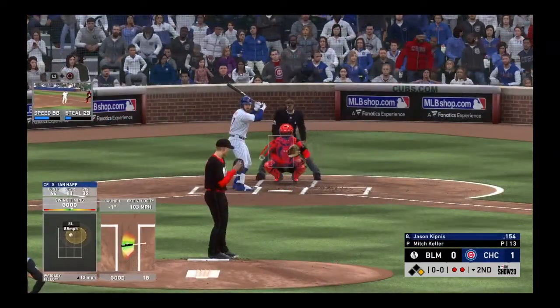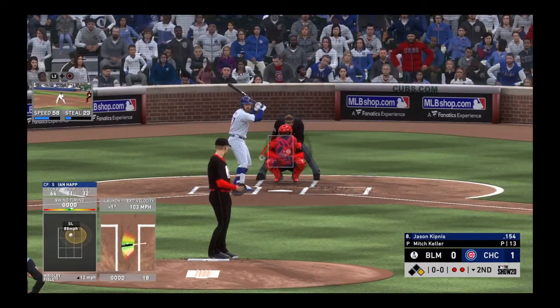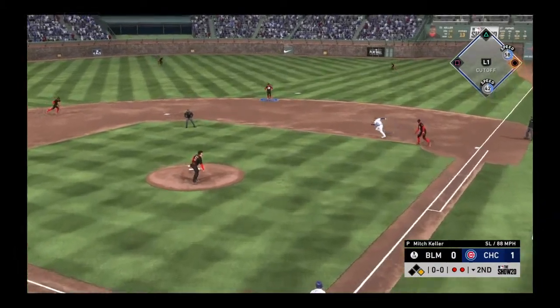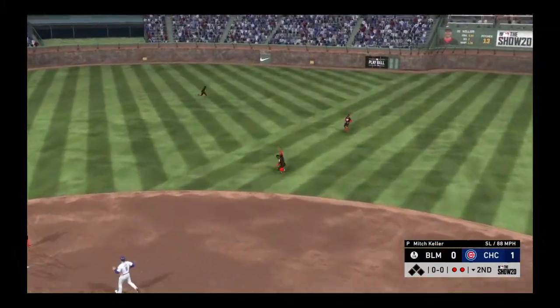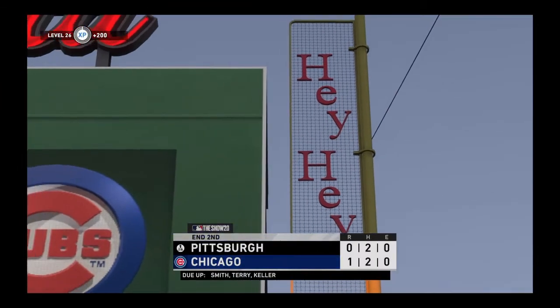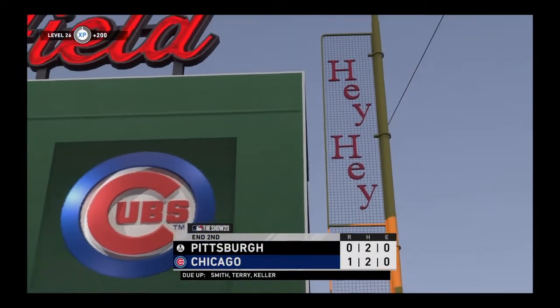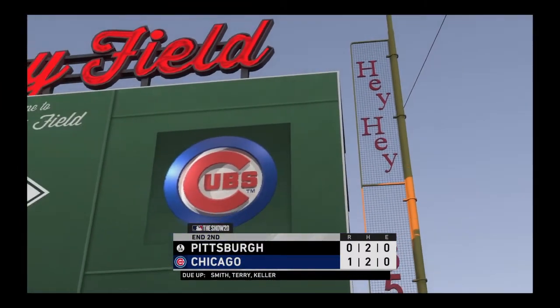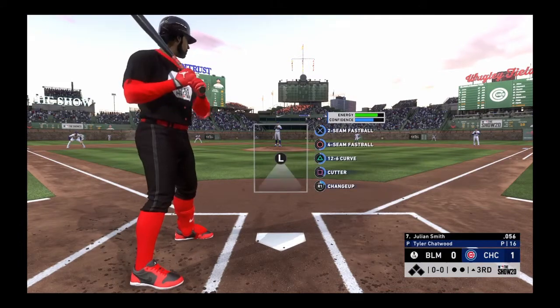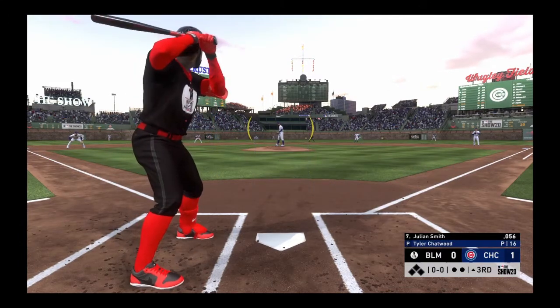Second baseman Jason Kipnis — here's one hit in the air to the right side and he makes the catch, turning a routine out into quite an adventure. Leading off the inning, Julian Smith — they'll need him to get something going here.